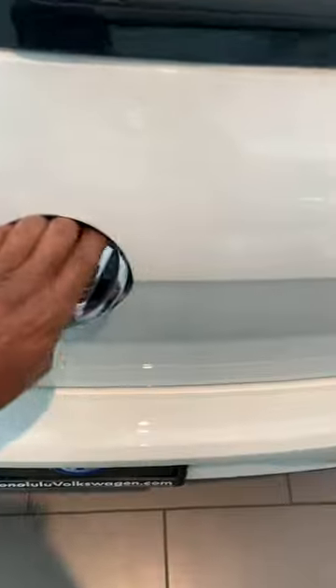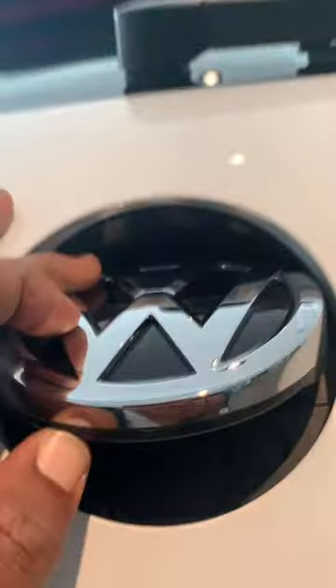And that, my friends, is the GTI — and that is the hatch trunk space. That is probably one of the illest innovations. I believe the rear view camera is in there. But that is dope.